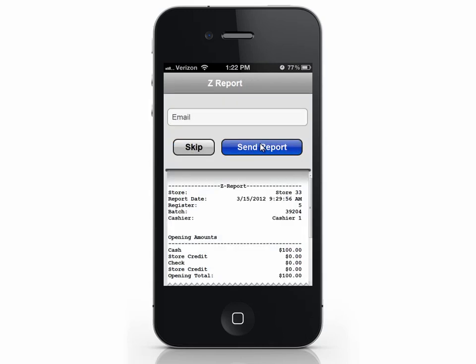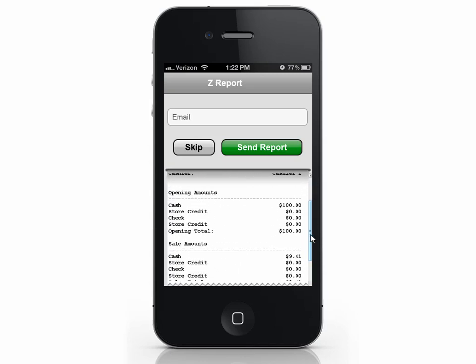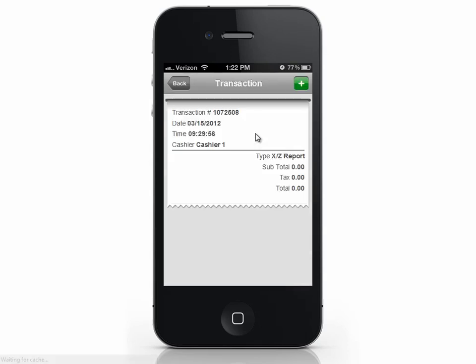This will print out a report showing total sales and opening and closing amounts, and some other information about that day's transactions. Enter an email address to send the report or just click Skip to finish. You can see the button has changed back to Open Register, so we know the store is closed. You can view previous X and Z Reports by selecting Transactions, then selecting the Z Report, and email it to view the full report.